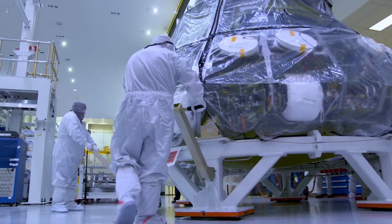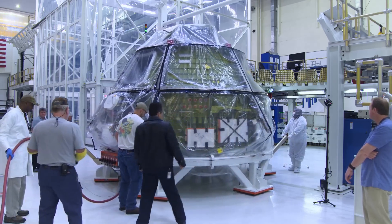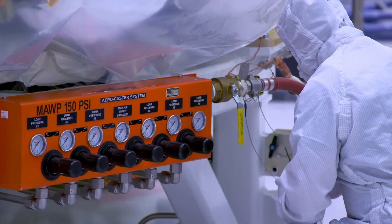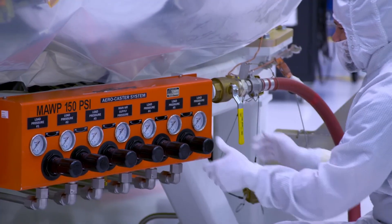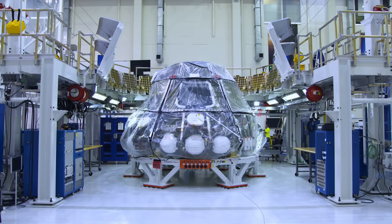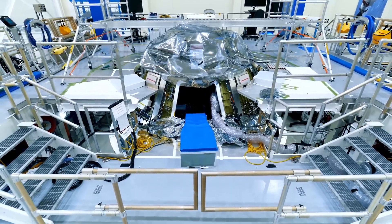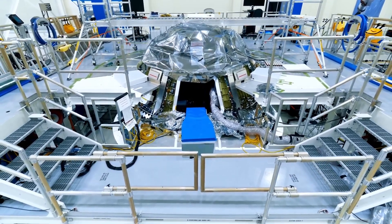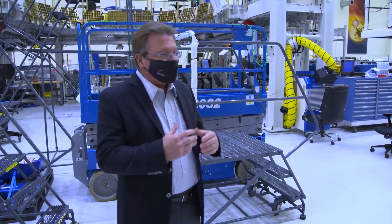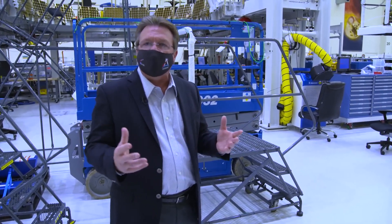When all of that is done, the crew module is on the move again to the crew module integration station. There, all of the electrical systems, including wire harnesses and avionics boxes that control the crew module's guidance, navigation, communications, and its power subsystems are integrated. Next, it's time to bring the spacecraft to life. We power it up, and then we go into a whole series of functional tests to make sure all the subsystems that we've integrated up to that point are functioning properly.